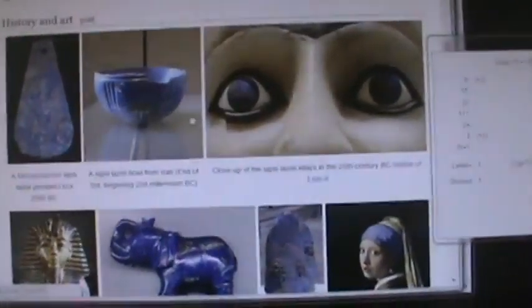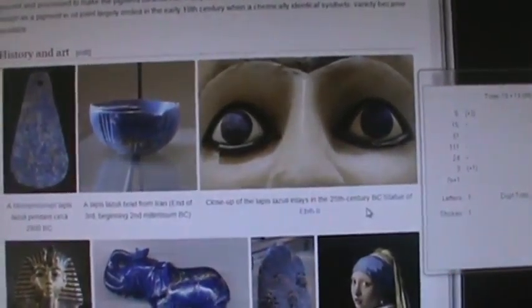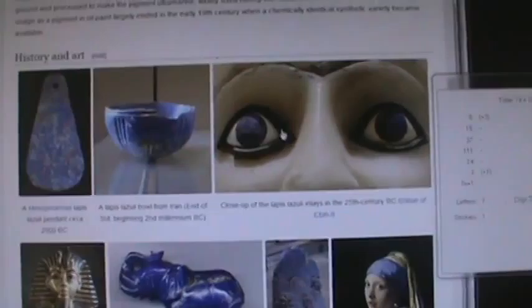Man, this is getting deep. Of course — wow. This is where you find it. Wow. No kidding. And the eyes — they chose it for the eyes of this statue.